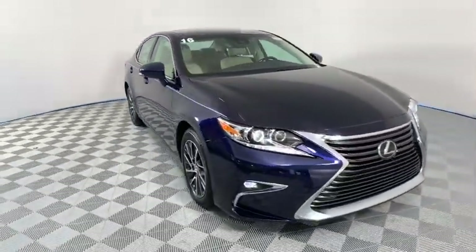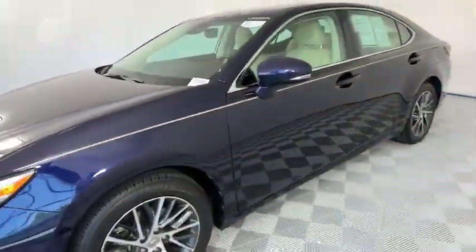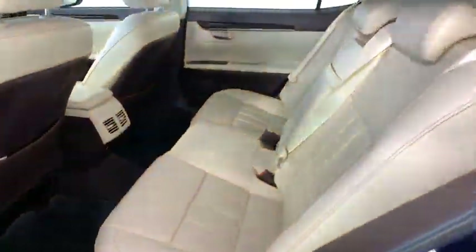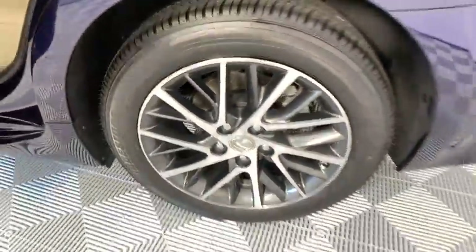Here are some of this vehicle's great options: power passenger seat, traction control, steering wheel audio controls, keyless entry, navigation system, stability control, anti-lock braking system, backup camera, Bluetooth, dual airbags, leather wrapped steering wheel.